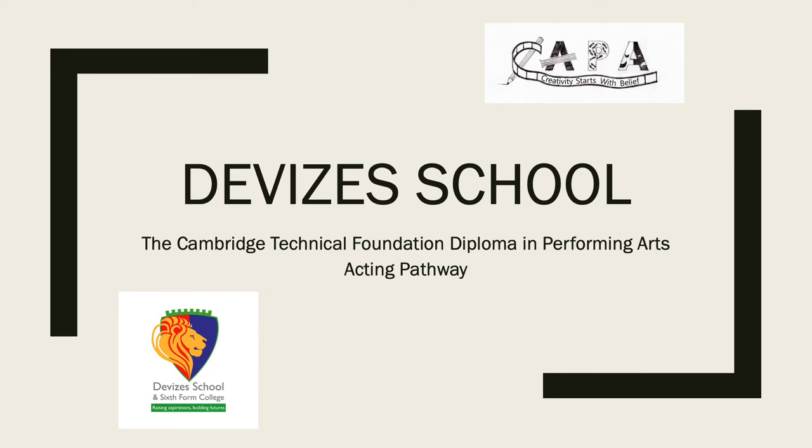Hello, my name's Mr McFarlane. I'll be one of the three teachers that will be teaching you in September for the Cambridge Technical Foundation Diploma in Performing Arts, the Acting Pathway.